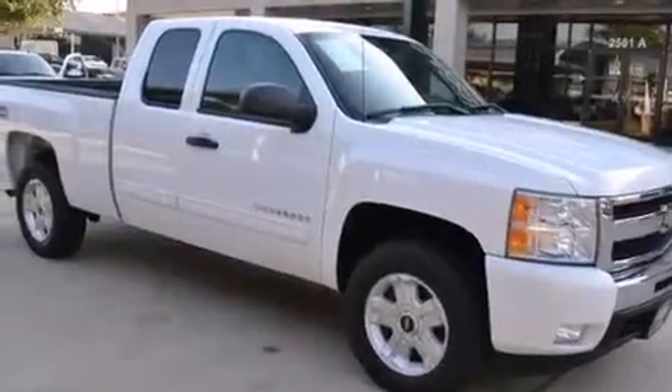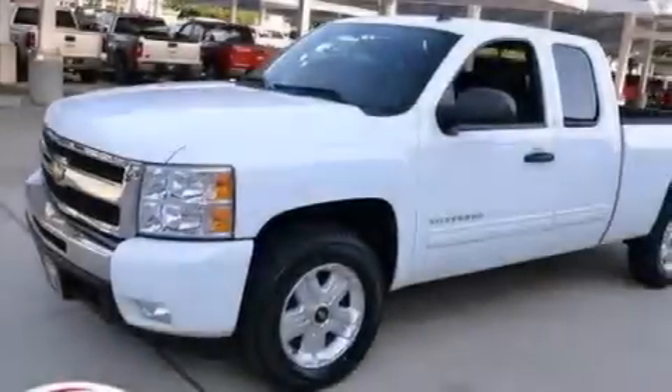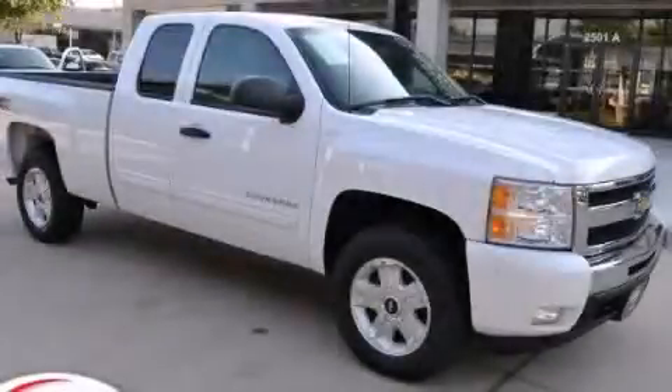And XM satellite radio, which streams commercial-free music, news, sports, and more. This vehicle is sure to sell fast. Call and arrange your test drive today.